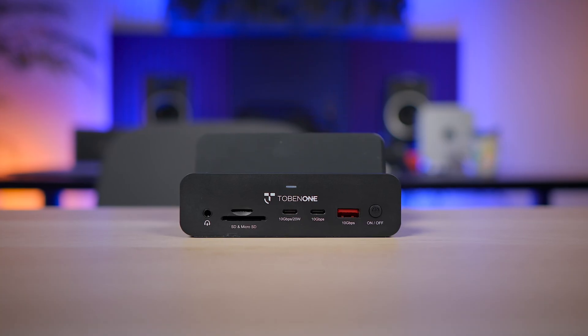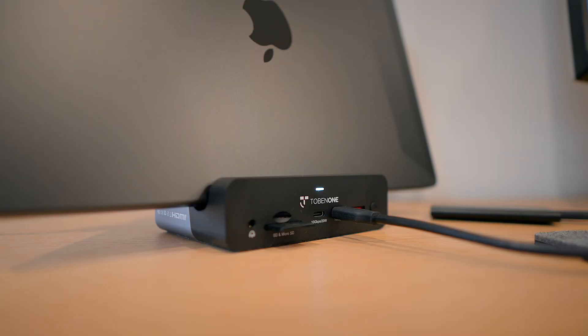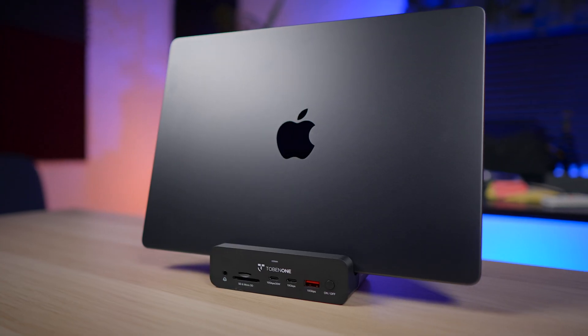So I've been on this journey, let's call it, to find a good docking station for the MacBook Pro that doesn't break the bank. I've gone through a few, and honestly, most of them have been pretty meh. They're either overpriced or missing something crucial.